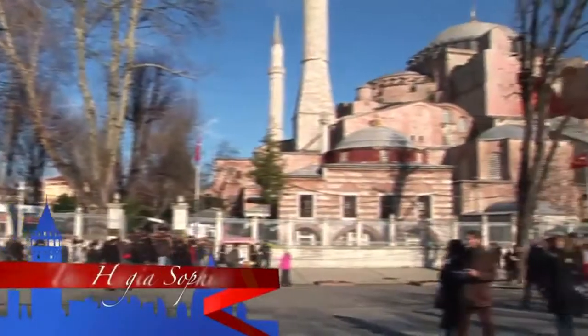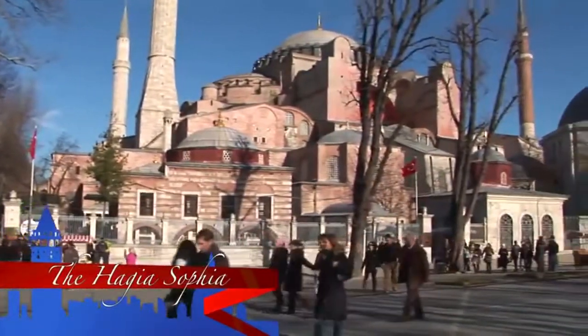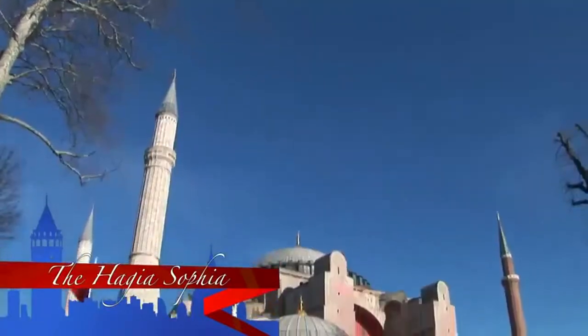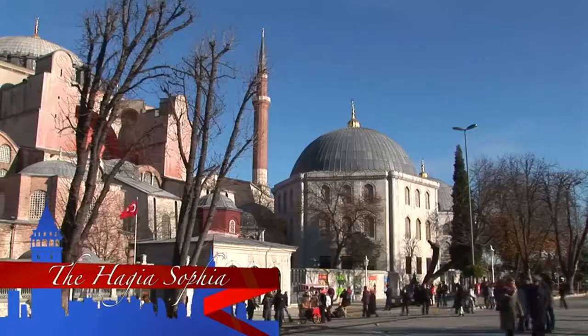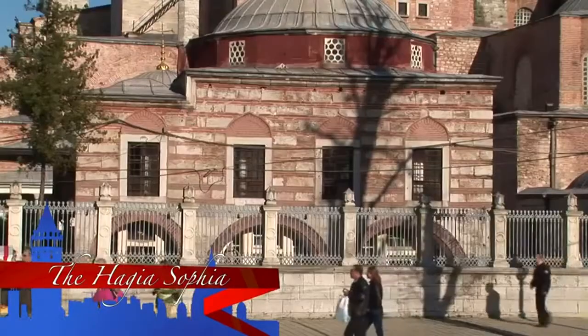More than any other place in the city, visitors flock to Istanbul to see Hagia Sophia, at once one of Istanbul's most prominent symbols and one of the most important structures in all of world architecture.